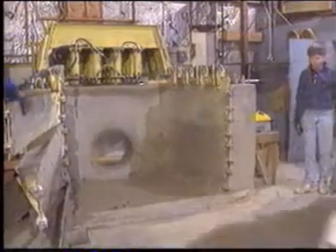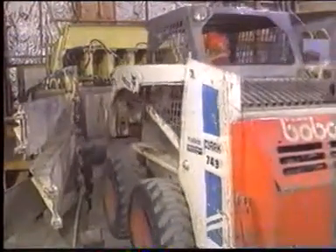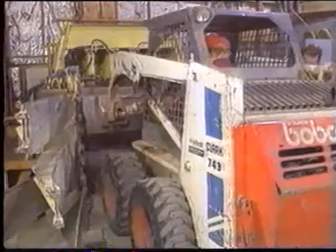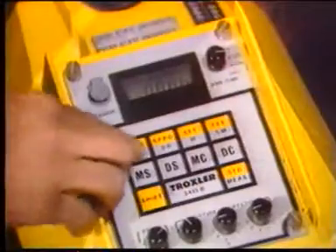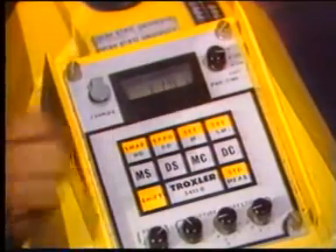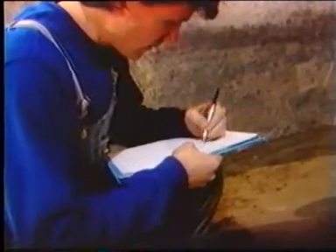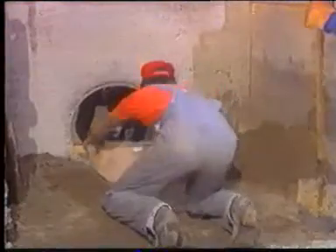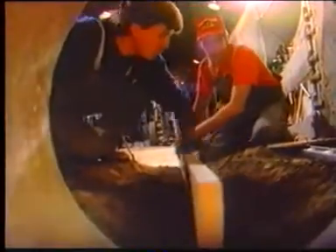Tests one and two were performed using fine sand with 20% silt to simulate marginal backfill soil conditions. Both tests followed identical procedures. Soil was placed in eight-inch lifts and compacted to an average density of 84%. This would represent, at best, marginal installation.